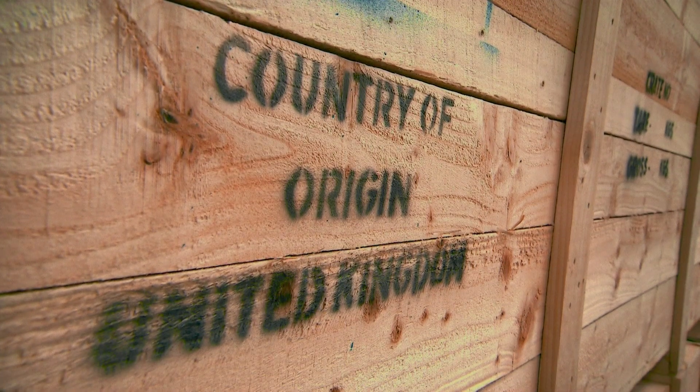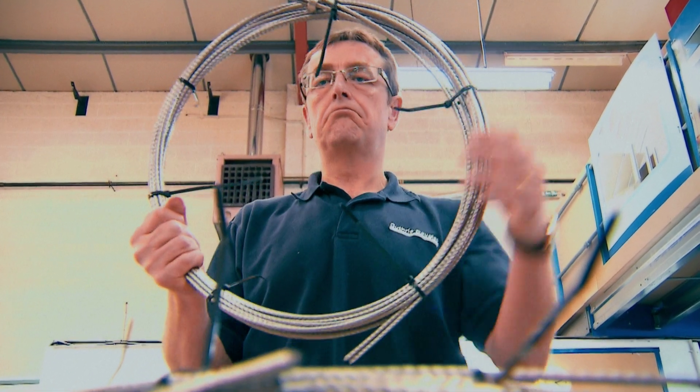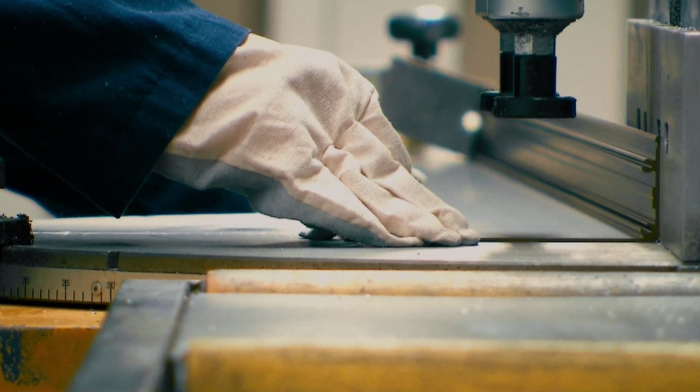We're designed and built in Britain. We bring together British engineering skill and source from local suppliers when possible. Our attention to detail and the precision engineering that we apply to our ideas means we have complete confidence in everything that leaves the factory.